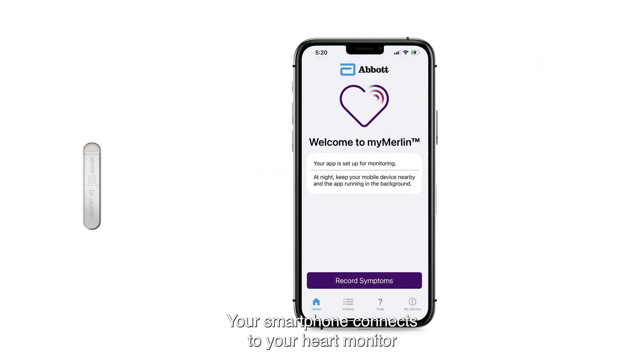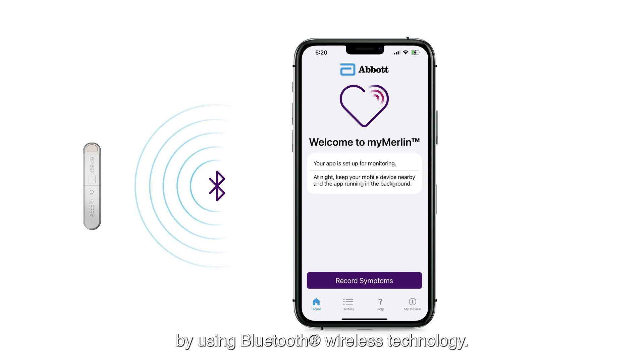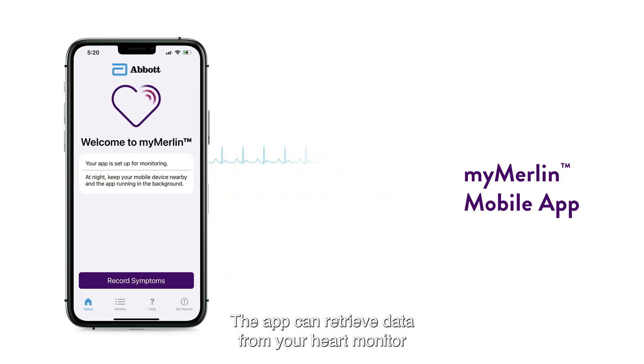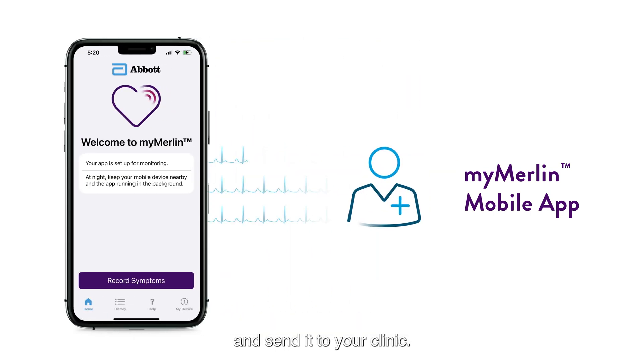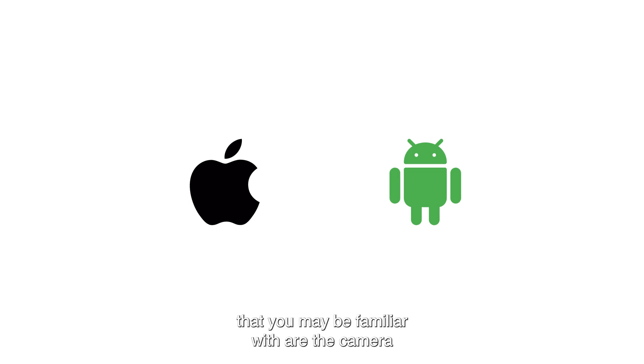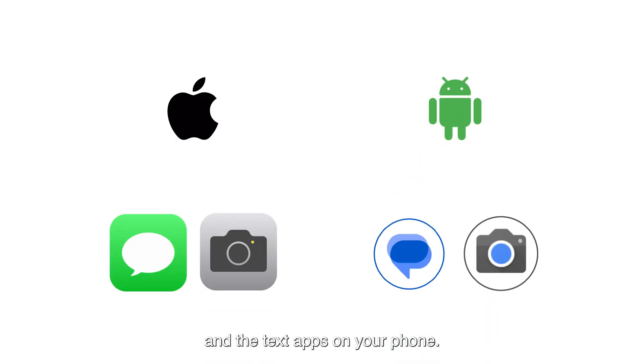Your smartphone connects to your heart monitor by using Bluetooth wireless technology. Making this connection requires a mobile application called MyMerlin. The app can retrieve data from your heart monitor and send it to your clinic. You will need the app to allow your data to be sent to your clinic. A couple examples of smartphone apps you may be familiar with are the camera and the text apps on your phone.